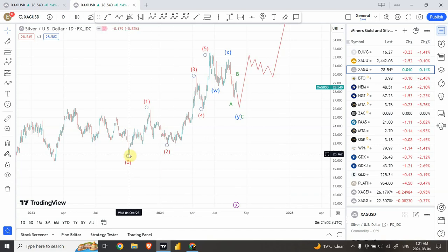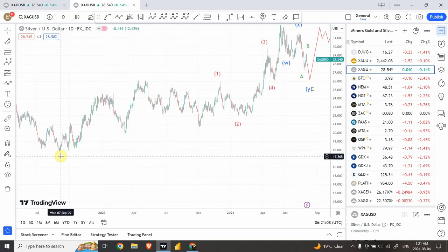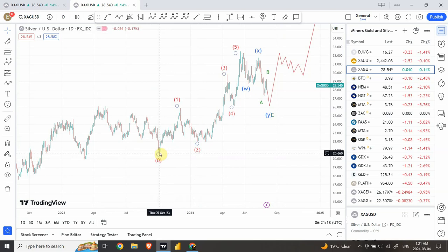From this bottom, I do believe that we have a five-wave structure right over here. We do have a larger bottom placed over here, so I believe that we have a five-wave structure completing over here and then a massive correction. But from this bottom, it feels like we have a clear five-wave structure: wave one and two right over here, and three and four and wave five.